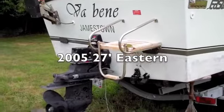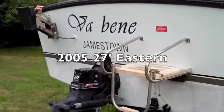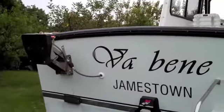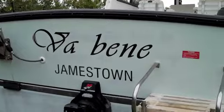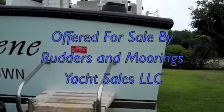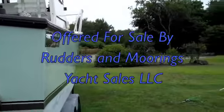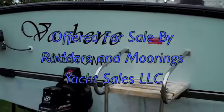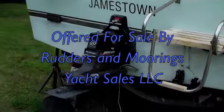You're viewing the 2005 Eastern 27 by the name of Va-Benny. Va-Benny has only been used for about two years since it was first bought in 2005. The owner travels around the world, particularly to Africa, and just does not have the time to use it, hence she is up for sale.